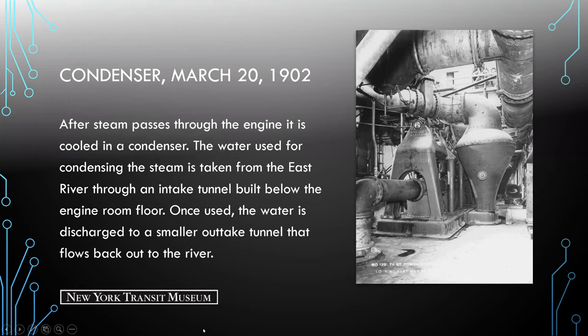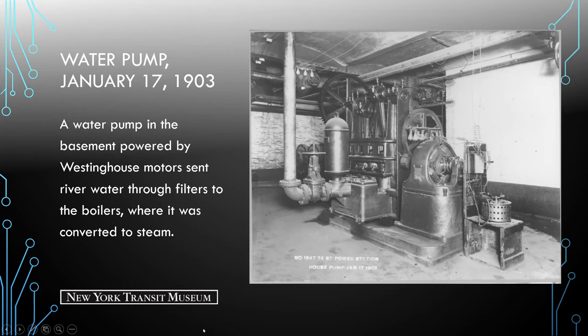Here we see a smaller water pump in the basement, powered by Westinghouse Motors, that sent river water through the filters to the boilers where it was converted to steam.